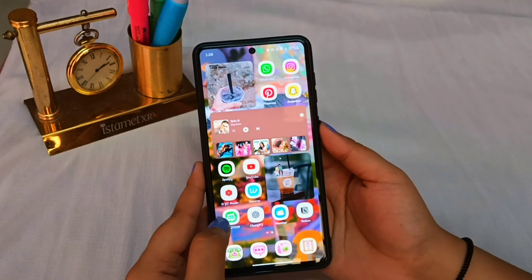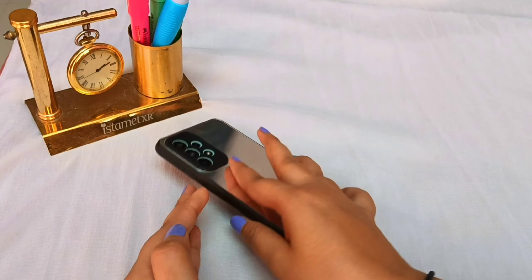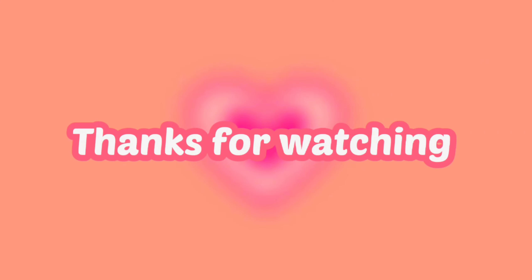So STX, that's a wrap for today's video. I hope you enjoyed watching this video. Make sure to subscribe to my channel, hit that notification bell so you never miss an update from me, and give this video a big thumbs up. I'll see you guys in the next video. Until then, stay happy, stay hydrated and keep supporting. Bye-bye, STX.